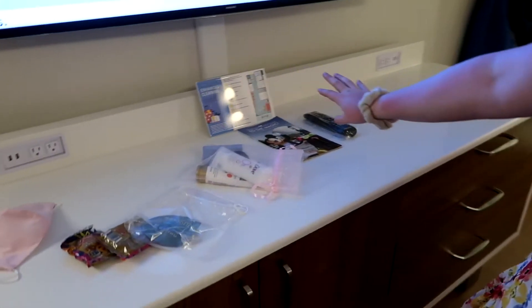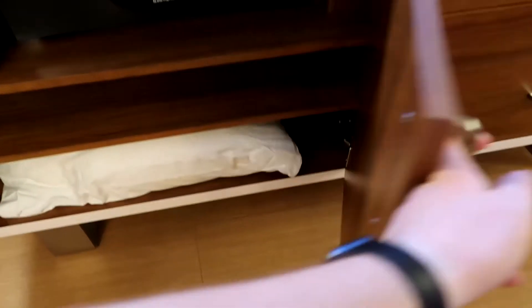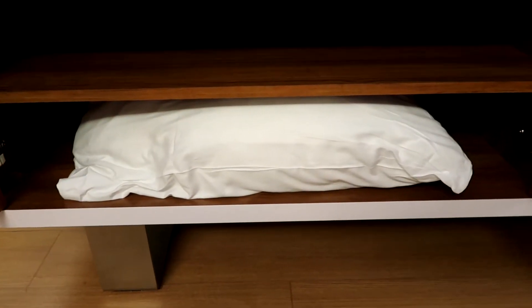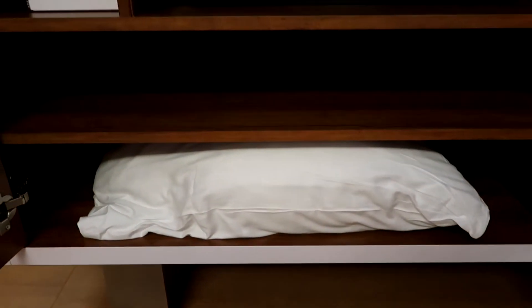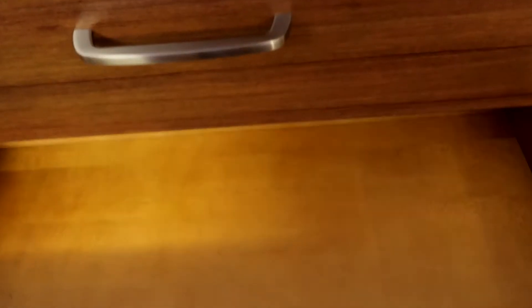Over here is a dresser with lots of plugs — two USBs and two regular plugs on each side. It has a safe, extra storage with an extra pillow and the Bible. And then on this side, standard drawers. They're kind of big — not deep, but they're long.